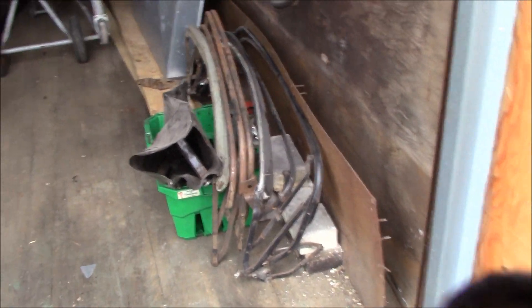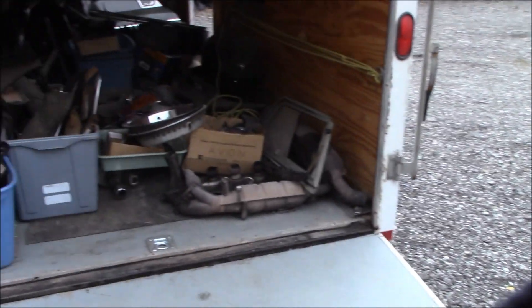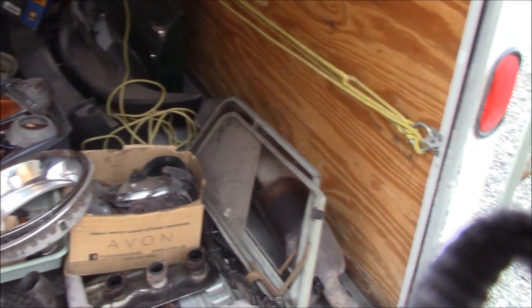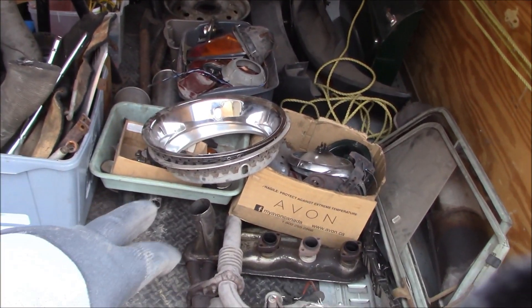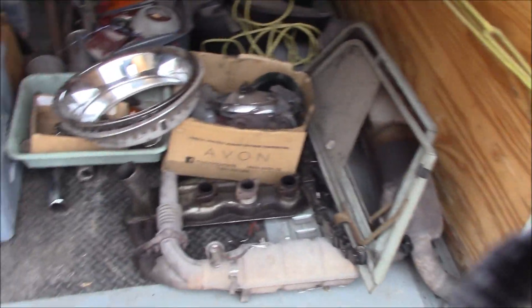I started moving some stuff into one of the storage containers, and here's what the trailer looks like. Like I mentioned, a bunch of MG stuff in here — MG doors, rims, tires, side screens, roll bar, and a few bits and bobs. Those trim rings might actually be for our TR6.